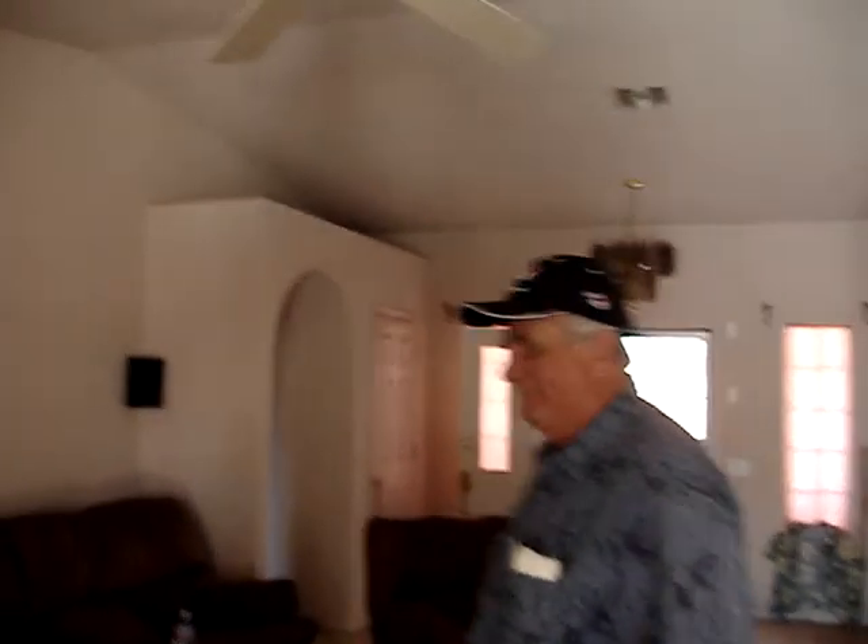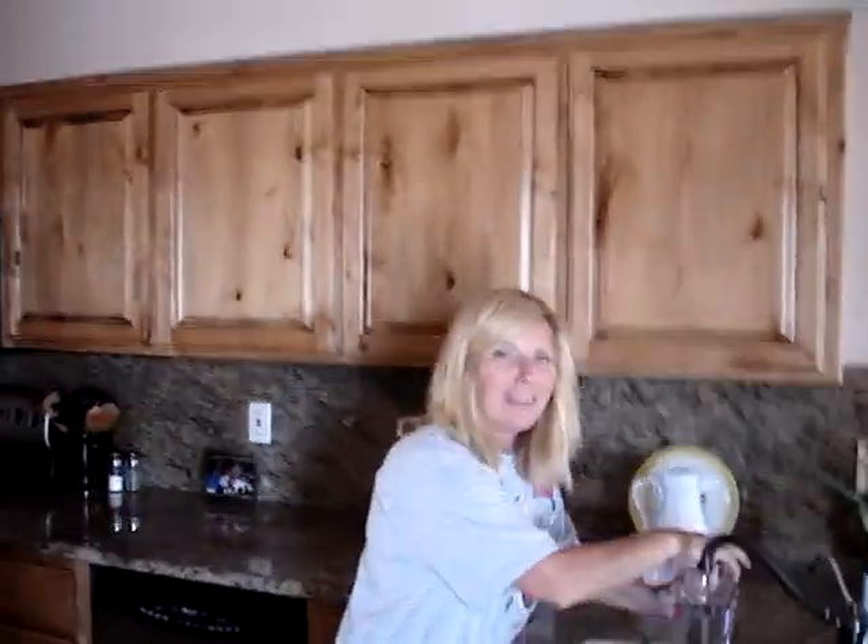Okay, so here we are at Dorothy's house. This is Uncle Vince. Say hi, Unk. Hi. Paul. Hi. Dorothy. Hi. Princess. Princess.